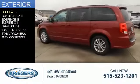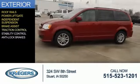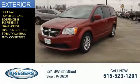The features include roof rails, power lift gate, independent suspension, brake assist, traction control, stability control, and anti-lock brakes.